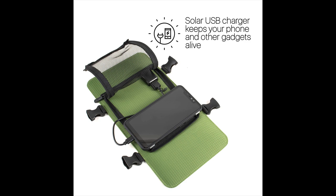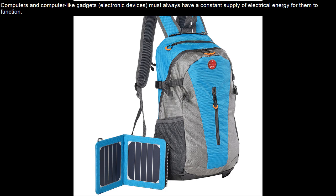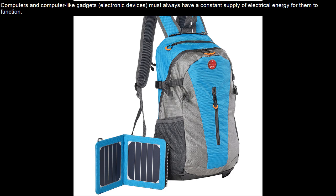Especially if they are electronic equipment. While camping, it is always important to carry all that one can get their hands on — those that are strictly important and will be needed during the camping period. Computers and computer-like gadgets and electronic devices must always have a constant supply of electrical energy to function. In the wilderness and camping sites, a person is most likely to experience difficulties — sometimes even impossibilities — when it comes to recharging these electronic appliances.